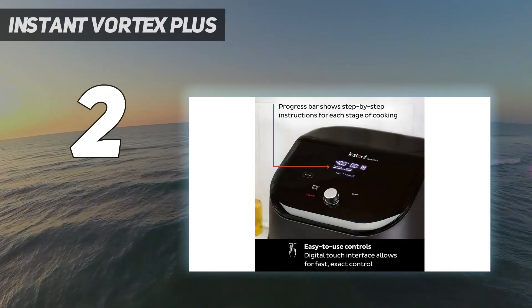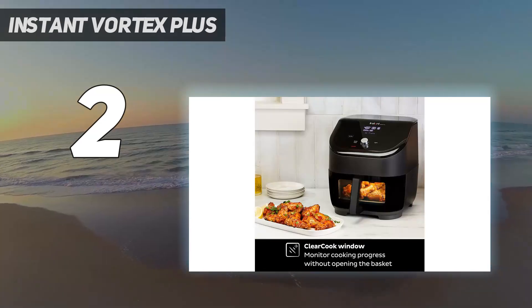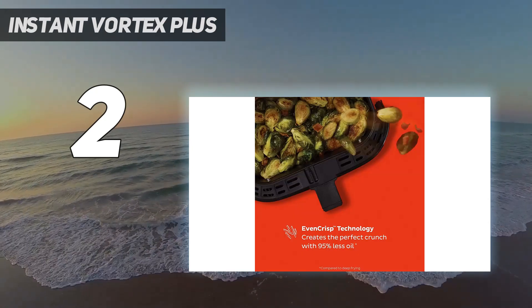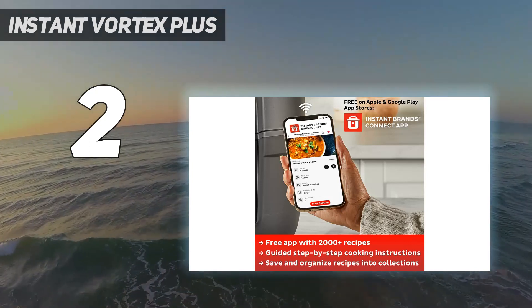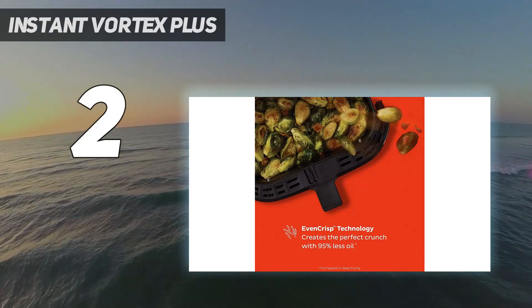This six-quart clear cook model has a preheat function built in. It takes about 3.5 minutes to reach 400°F and chirps when it's at the right temperature. It does not require you to press start again after it preheats, which is helpful if you want to add your food from the beginning and walk away. It also alerts you halfway through cooking, should you want to shake or turn the food.